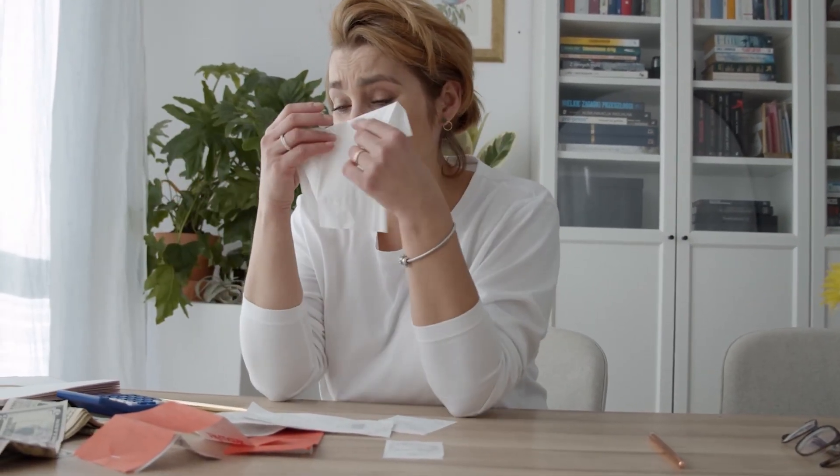So, unfortunately, this is a case of better safe than sorry, and tossing all your receipts in the trash might be the best way to avoid wish cycling. When given the option, always opt to skip the receipt or have it emailed.